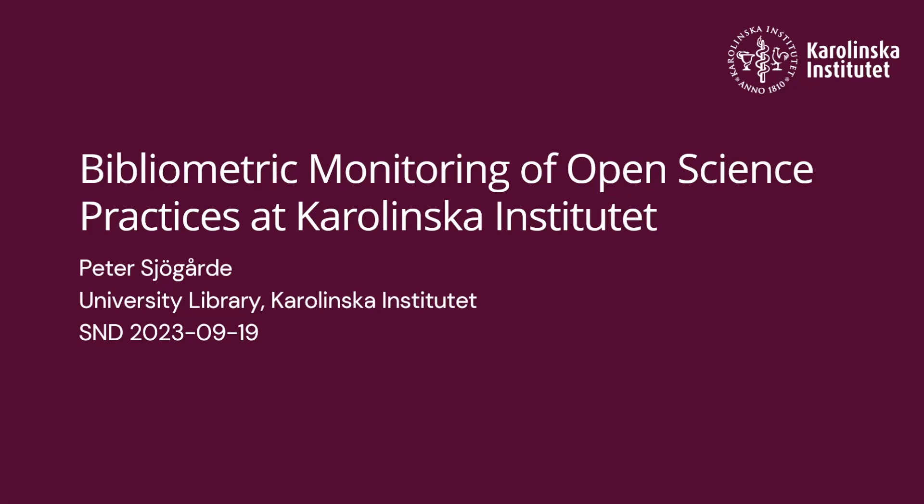Today I will be presenting some work we have done regarding open science practices and measuring thereof — work we've pursued for the last year or so. This work started when I was contacted by a master student named Manuel Savalis, who had done some analysis of KI publications mentioning open data, open code, and a couple of other indicators. His work received interest from management at KI, so we started to look into these methods to measure open science practices, also called transparency indicators.